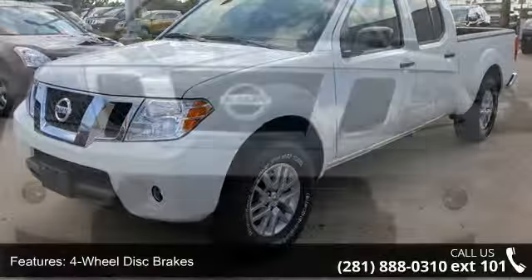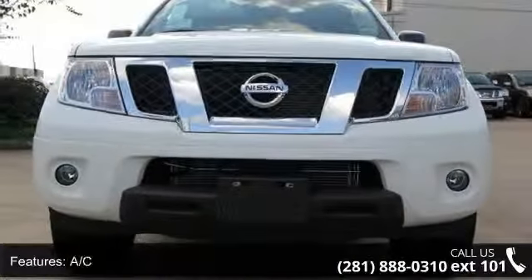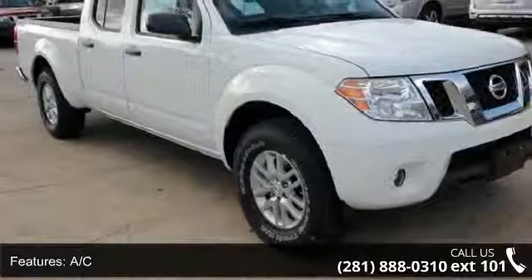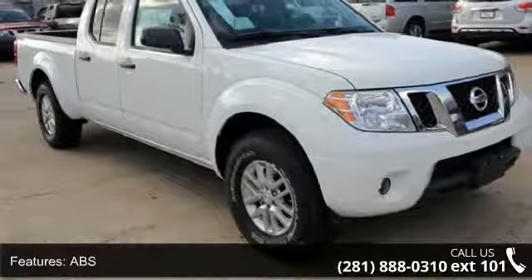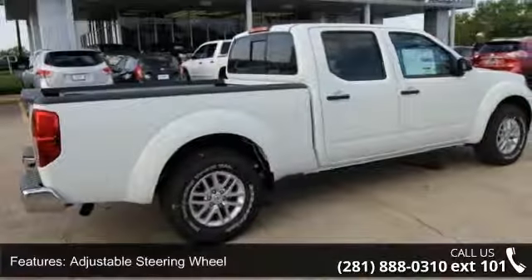Some of the top features included with this vehicle are four-wheel disc brakes, AC, ABS, adjustable steering wheel, aluminum wheels, auxiliary audio input, Bluetooth connection, bucket seats, and child safety locks.